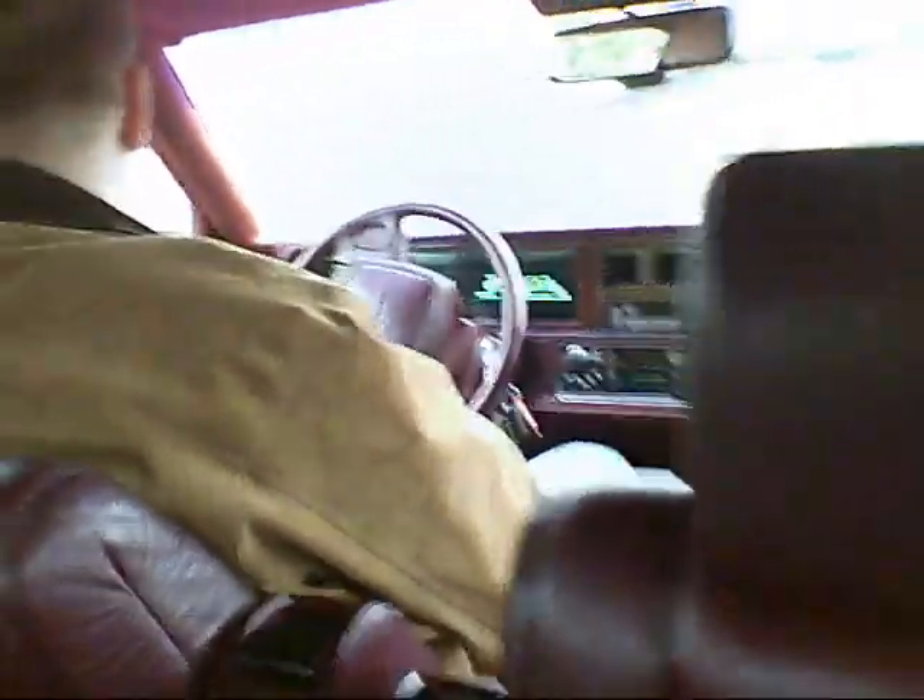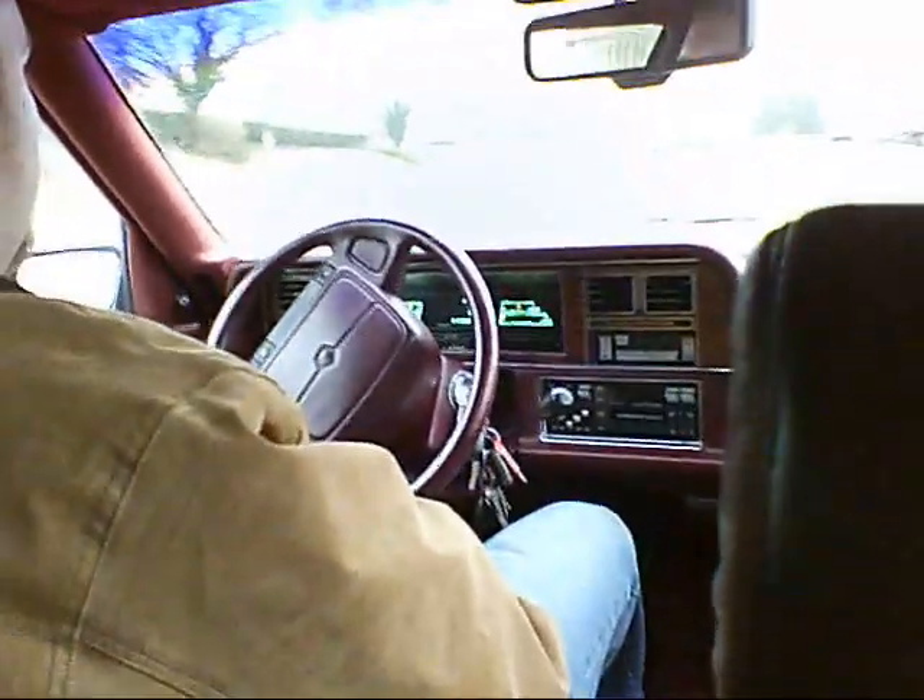Here we are in the car with the beautiful Mark Cross leather upholstery. And as you can see, the digital dashboard.